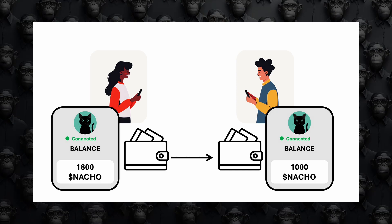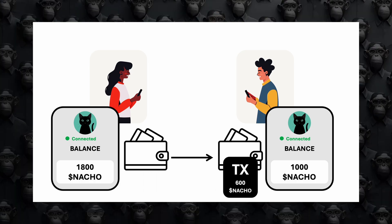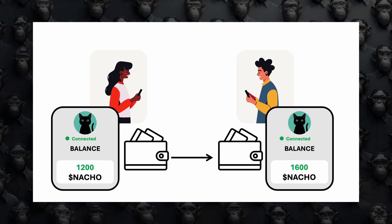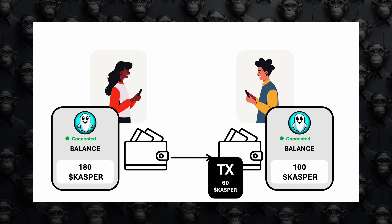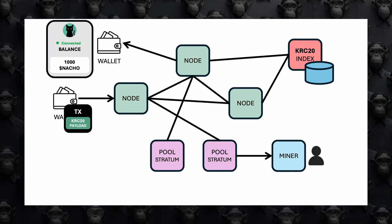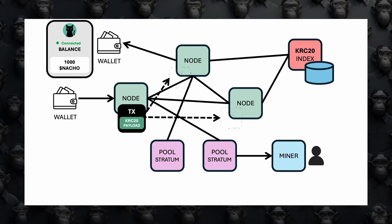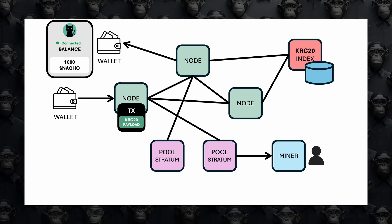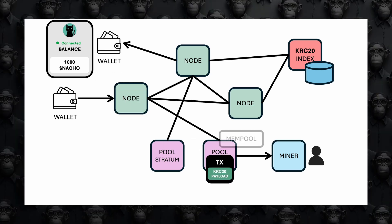When you transfer your KRC-20 tokens between wallets that support this new standard, you see a simple operation of moving tokens from one wallet to another. However, KRC-20 adds basic scripting similar to BRC-20 to the payload of the transactions to make this work. It also uses indexers to validate these transactions and keep track of wallet balances. First, you create a transaction to transfer KRC-20 tokens from your wallet, and your wallet signs the transaction, adding the KRC-20 payload with token transfer details. Second, the transaction is sent to a Rusty CASPA node, which validates and adds it to its mempool. Third, the Rusty CASPA node shares the transaction with the mining pool, which adds it to its own mempool.